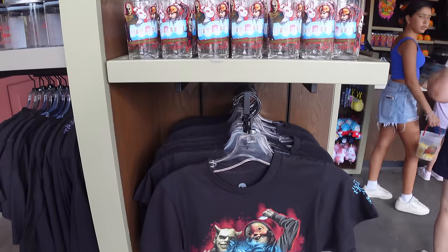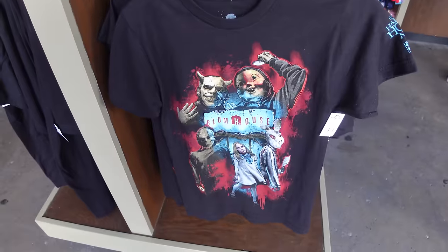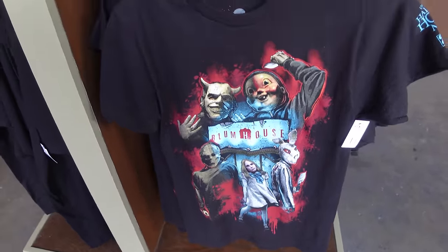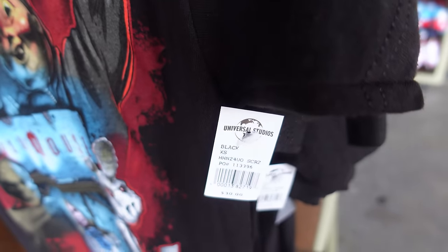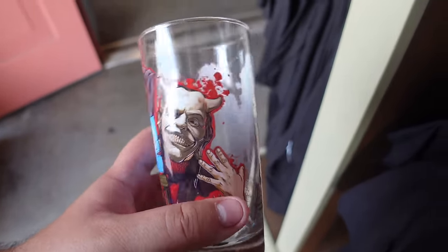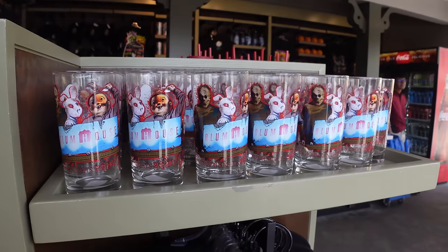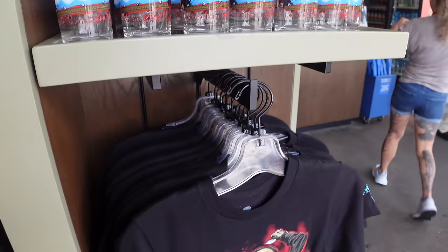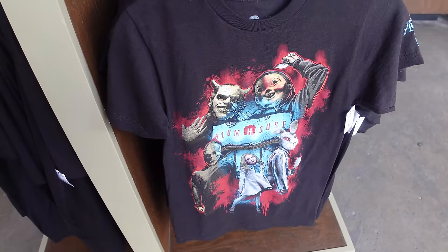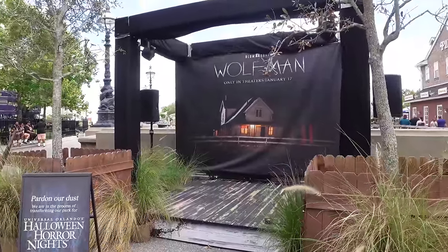At the San Francisco merch kiosk there's a Blumhouse shirt featuring the Grabber, Baby Face, a Purge character, Megan, and Blissfield Butcher from Freaky - for $30. There's also a glass with the same design for $12. Right now this is the only place to find the Blumhouse merch; it'll likely move to the tribute store or elsewhere when that opens.